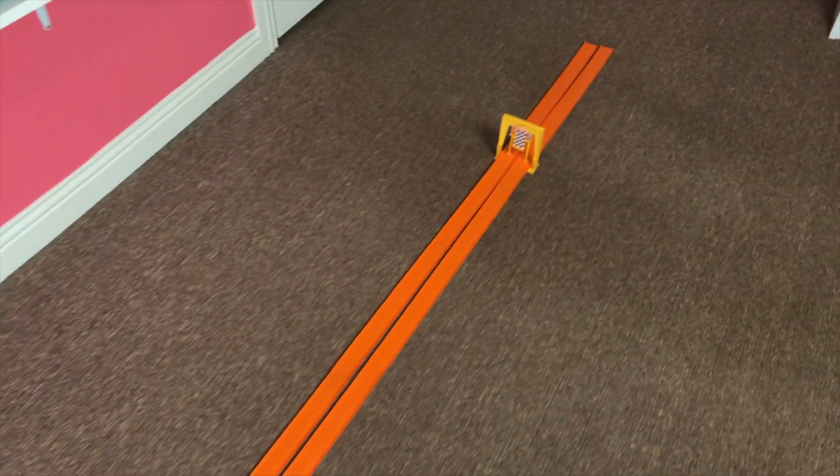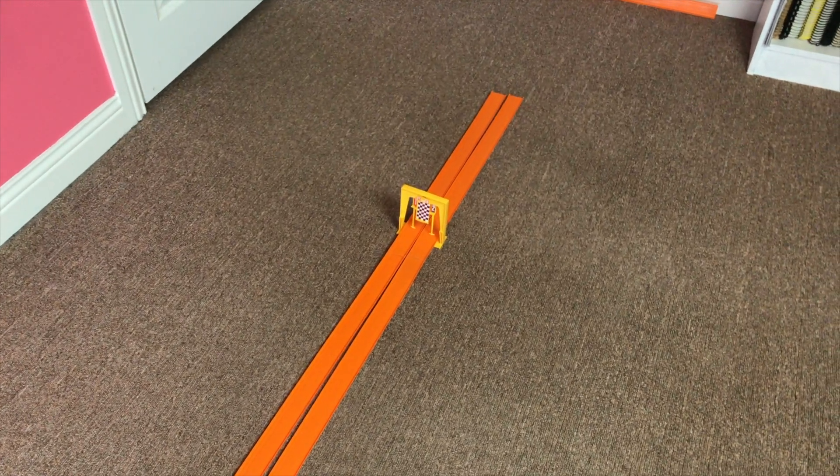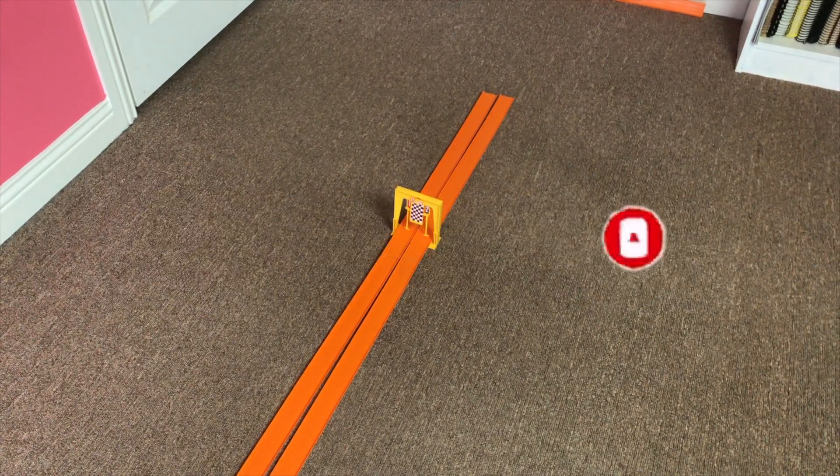Hi, welcome back to the Red Line Race Day. Today we're having a drag race on the drag race action set. The cars we're using are Herbie the Love Bug versus KITT, Knight Rider 2000. Before we go on, why don't you take a moment to subscribe.